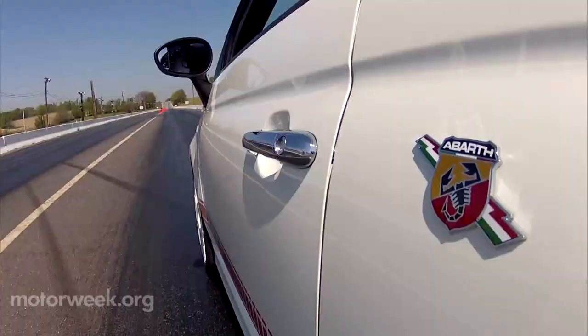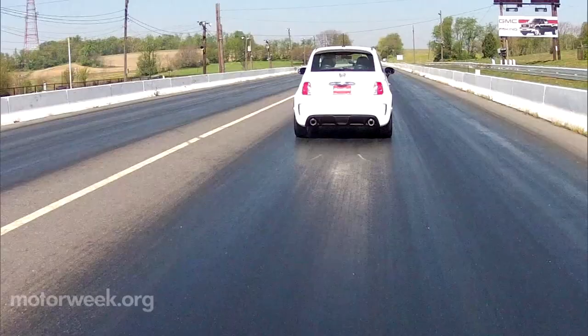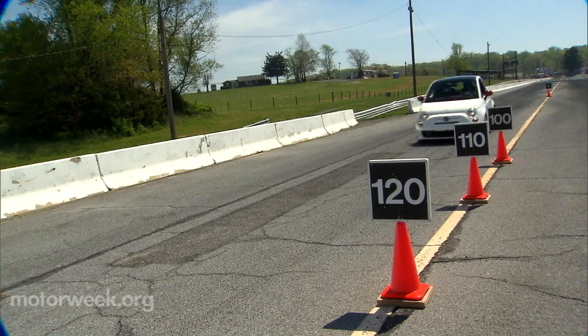Transmission is 5-speed manual only — it needs a 6th gear. Still, the upgraded unit worked flawlessly throughout our testing. Stopping is also improved, bringing our Abarth to a halt two feet sooner than a 500 Sport at 120 feet from 60.